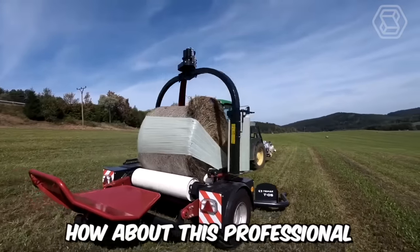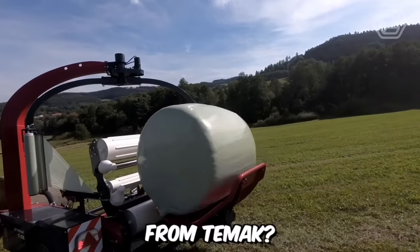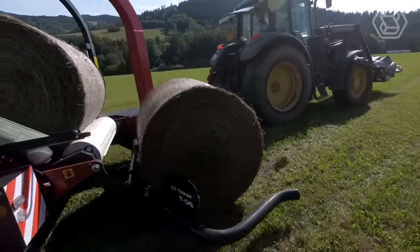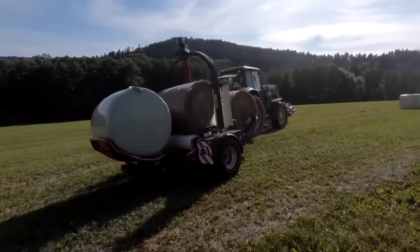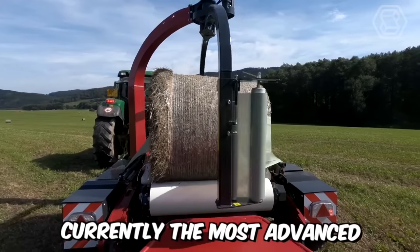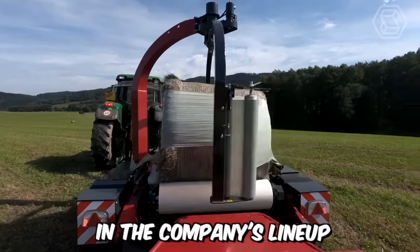This professional, high-performance machine from TMAC can bale up to three bales simultaneously, which is guaranteed to satisfy even the most demanding farmer. Presenting the T05 4-inch baler — currently the most advanced and powerful machine in the company's lineup.